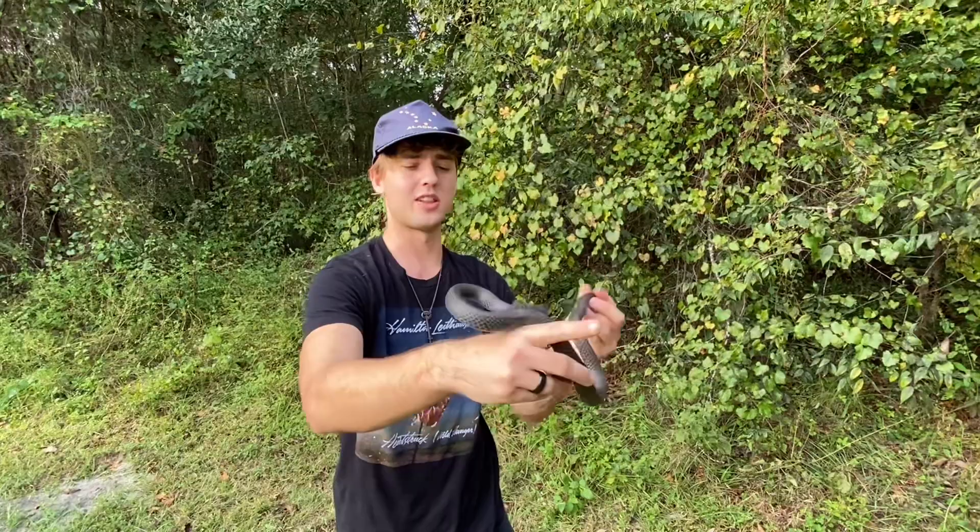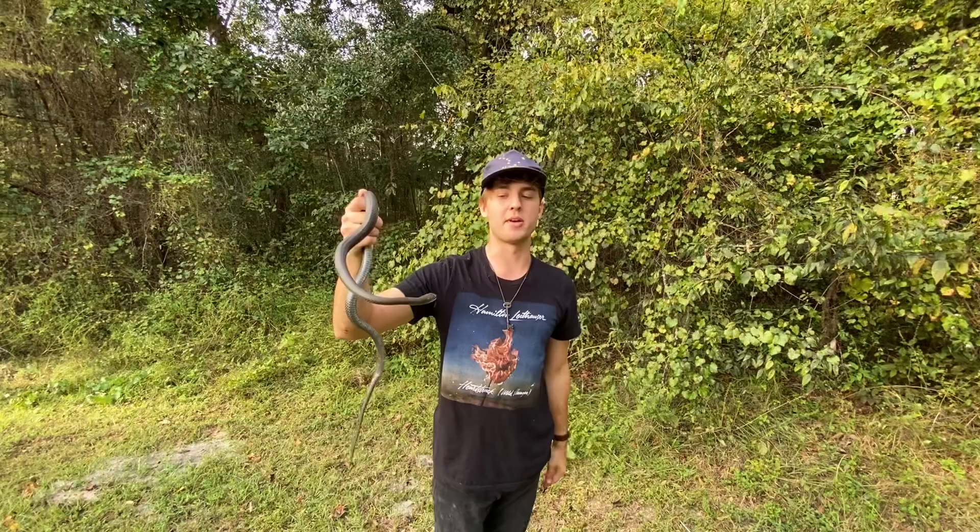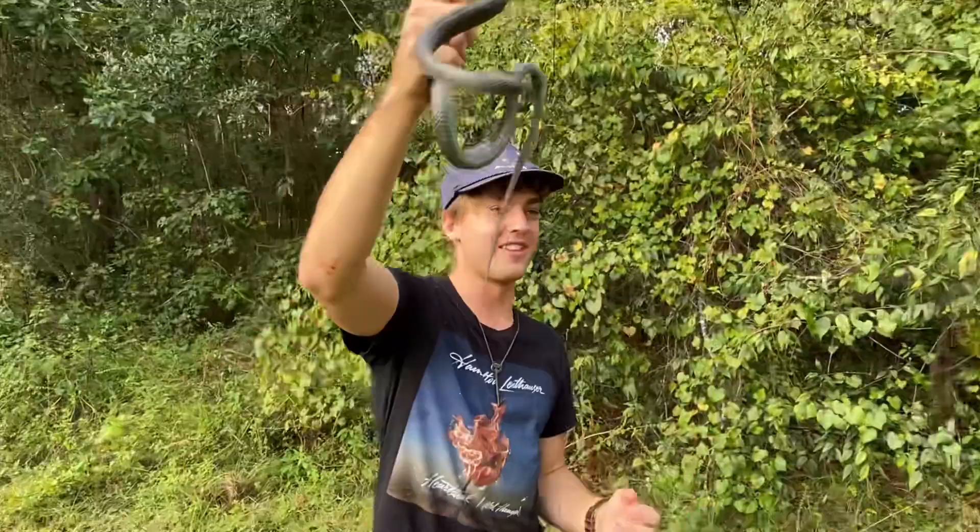Wow — look at that precision! Sometimes I forget their striking ability and get them too close to my face without paying attention. Before I know it, I've got a scar on my nose from a racer. I got too close — so watch out for that.